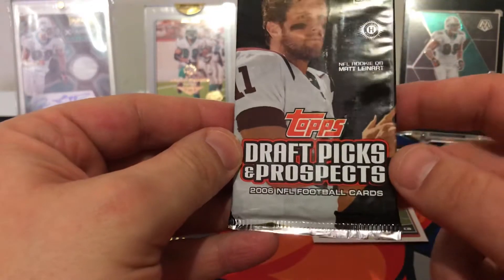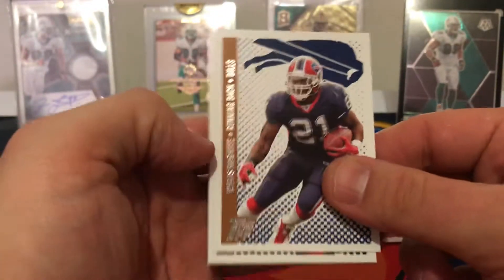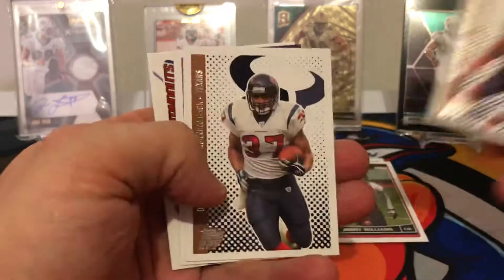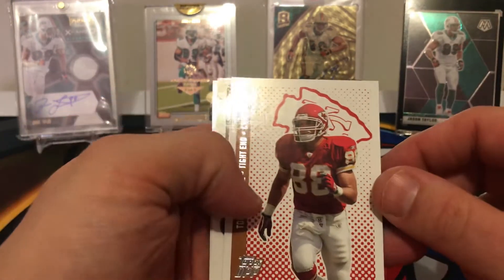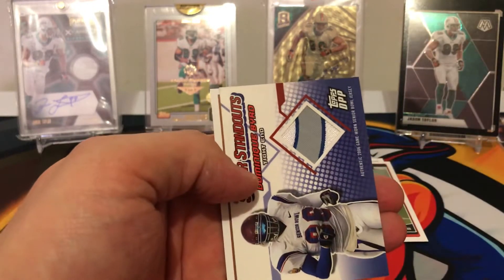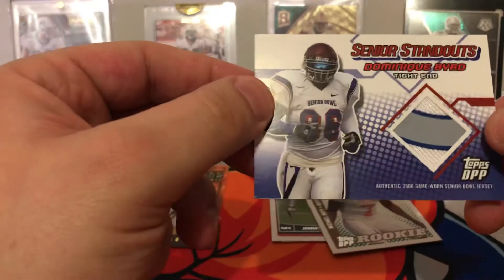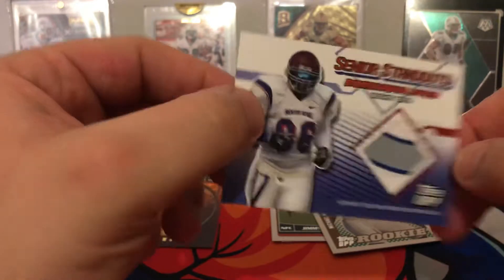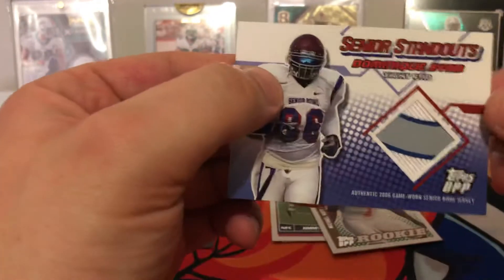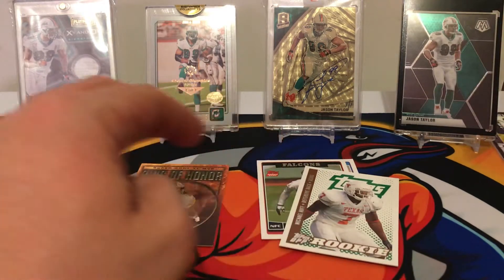We have a Topps Draft Picks and Prospects 2006, and it is a hobby. Let's jump right in and see what we find. Willis McGahee, Dominic Davis, Tony Gonzalez — oh man, he was a beast, I actually love watching Tony Gonzalez. Michael Huff rookie card. And this is cool — we have Dominic Bird with a nice little three-color patch here. One little hint, I like it, I dig it.